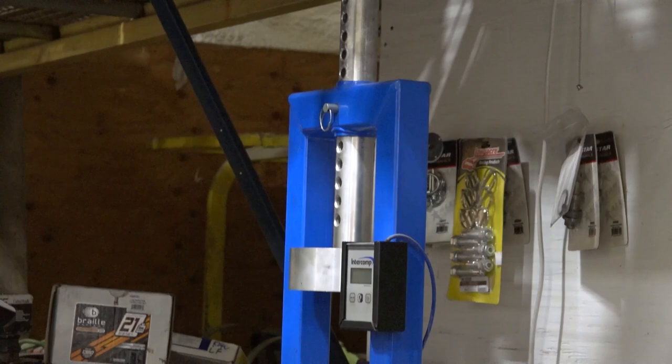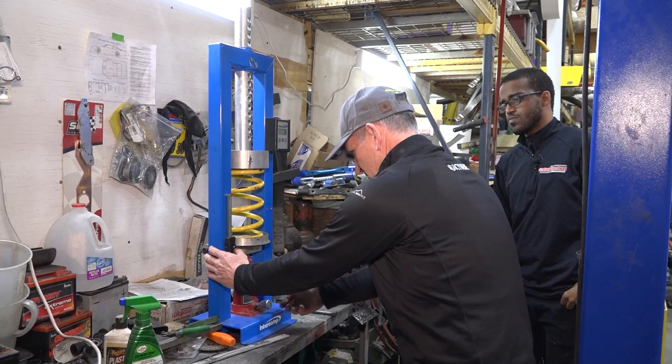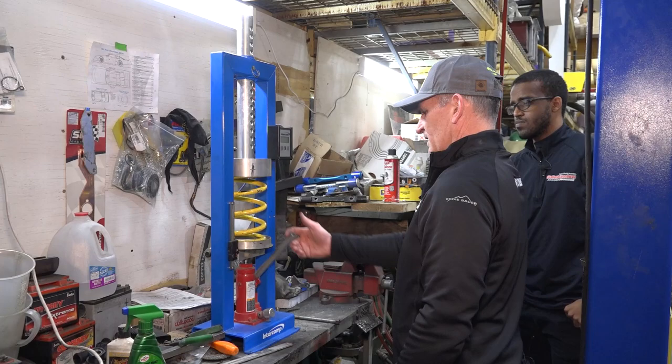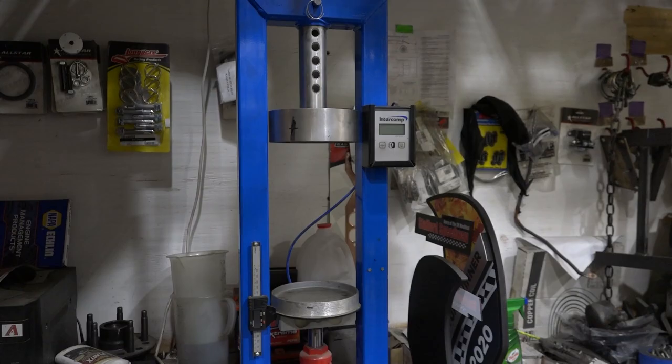This is a coil spring tester. We use it to check the rate on the springs — this measures the force and this measures the distance, with a digital micrometer. It's a hydraulic jack that measures the force, and then you divide by the distance you traveled to get pounds per inch on each individual spring.